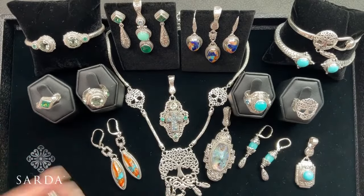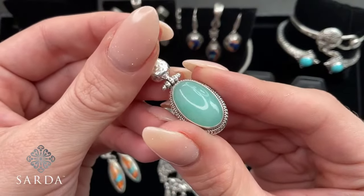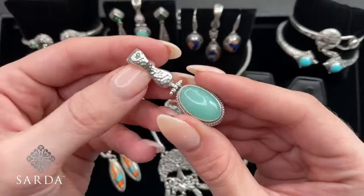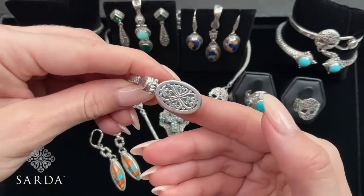Seafoam green quartzite — had this. Such a pretty color! $69.99. Magnetic bale. Janela Dare back.